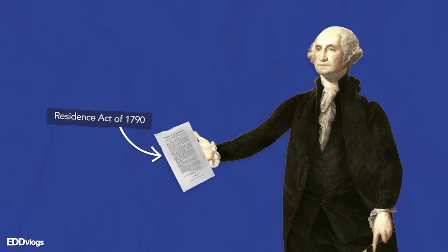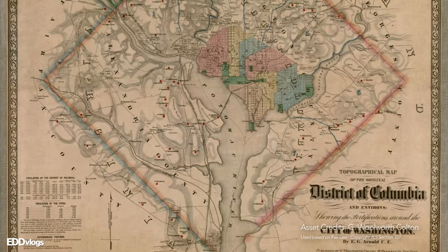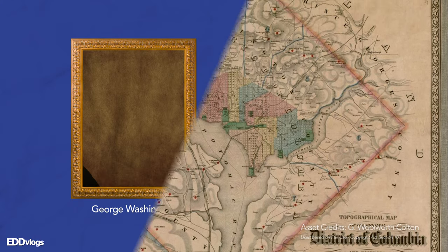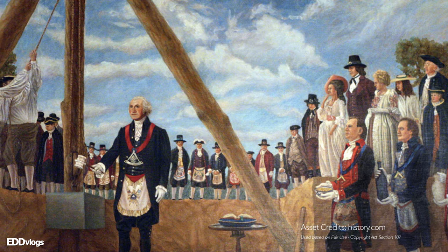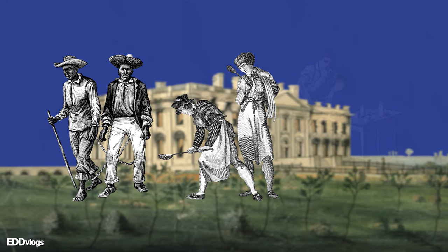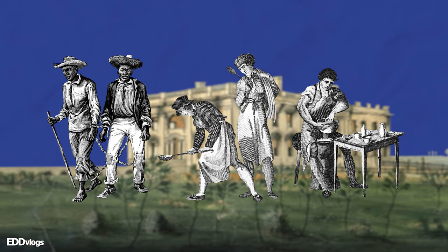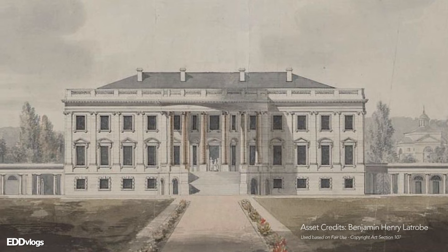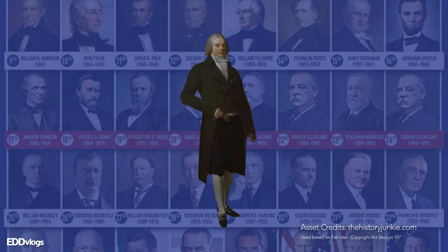Before I continue showing you around, I'd like to tell you a bit more about the history of the White House. George Washington signed an act of Congress in 1790, declaring that the federal government would reside in a district — this is basically how Washington D.C. came to be. Alongside a city planner, Washington chose the site of the residence, and construction began in October 1792. The construction team was comprised of enslaved and freed African Americans, European immigrants, and local white laborers and craftsmen, so slave work was in fact leveraged during its construction. The White House was finally completed on November 1, 1800, and the first president to live in it was the second president of the United States, John Adams.